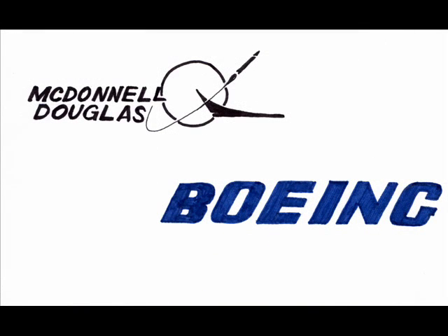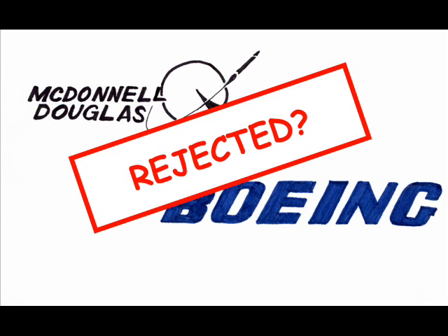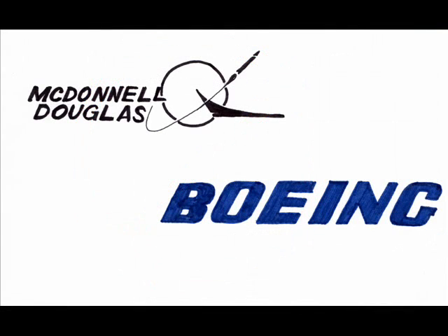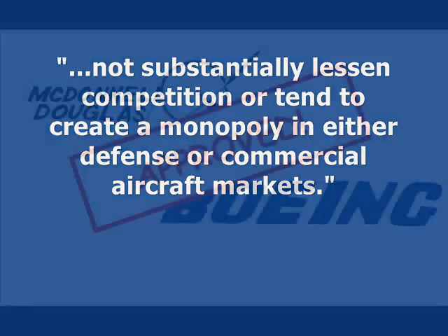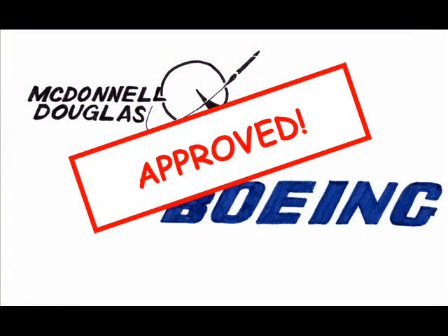You would think that, being the two largest aerospace companies in the U.S., such a merger would be rejected, but the companies argued that the applicable market was global, not just domestic, so that foreign companies constituted part of the market in question. Thus, the Federal Trade Commission said that Boeing's acquisition of McDonnell Douglas would not substantially lessen competition or tend to create a monopoly in either defense or commercial aircraft markets, and the merger passed the industry concentration hurdle.